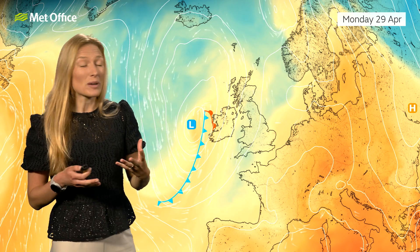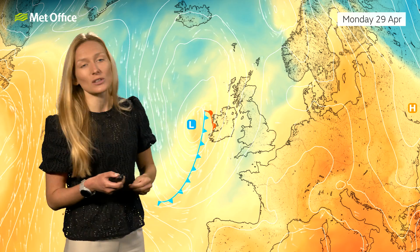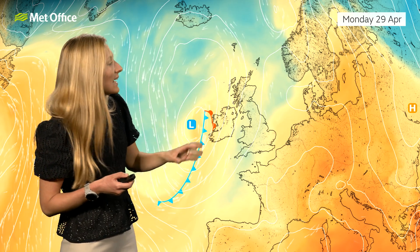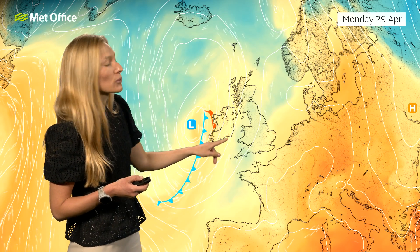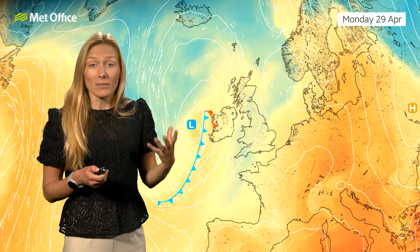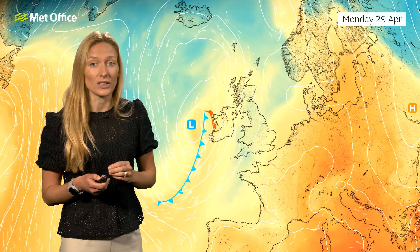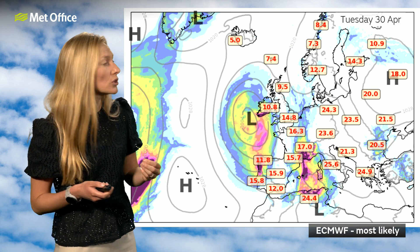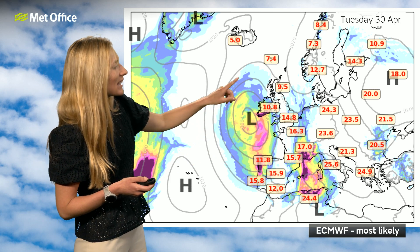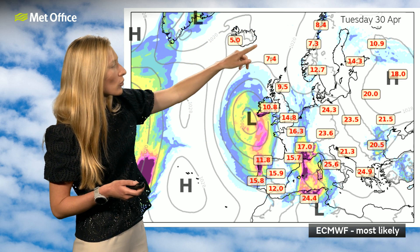We've got this cold air mass moving in, so it could still be a colder start on Monday ahead of this area of low pressure. It'll probably be a fairly fine day, but we'll likely see this low pressure start to arrive into the south and west through Monday evening. The difference between Monday and the end of this week is that once this low pressure develops to the southwest, it's expected to anchor itself to the southwest of the UK. The most likely pressure pattern for Tuesday and the start of next week is this low pressure anchored to the southwest, with higher pressure to the north — creating a bit of a ridged pattern.